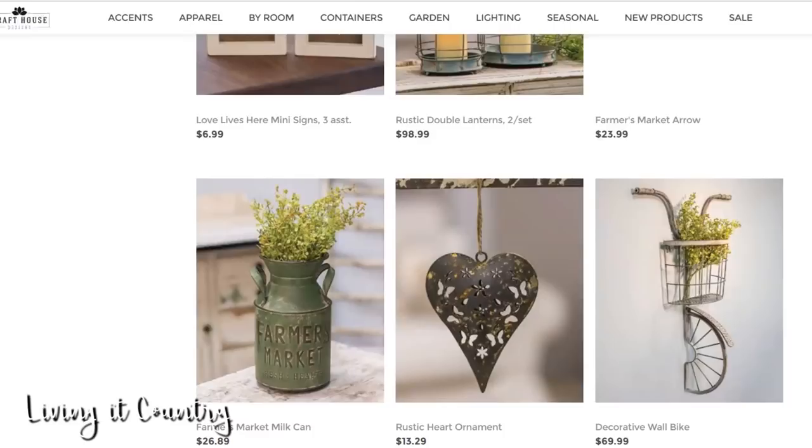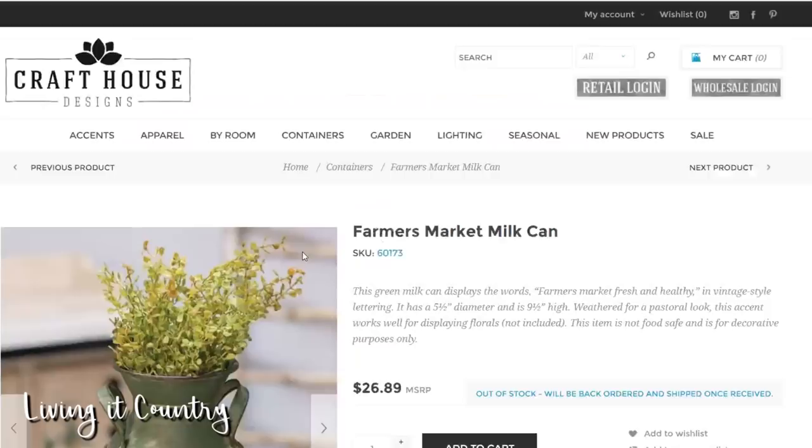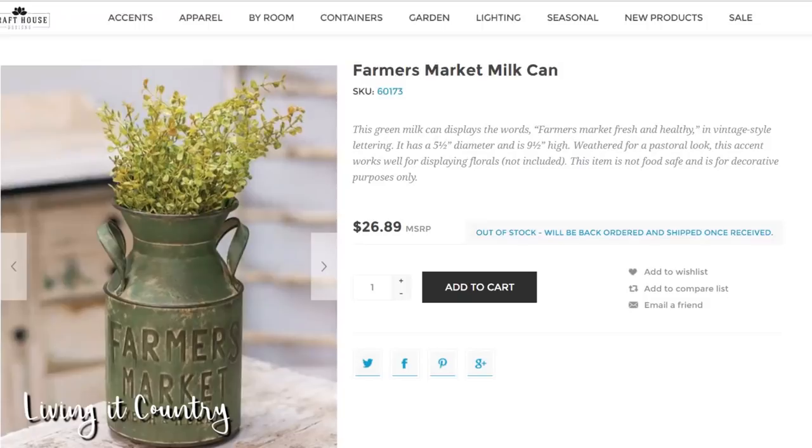Now at Craft House Designs, we are in the living room section. I love vintage milk cans, but this one I just can't keep my eyes off of. It is a dark green farmer's market milk can. You can do so many different things with this — I would love to put fresh cut flowers in it. It is out of stock, but it can be back ordered. I feel like it would be so beautiful in my dining room area or even on my table.